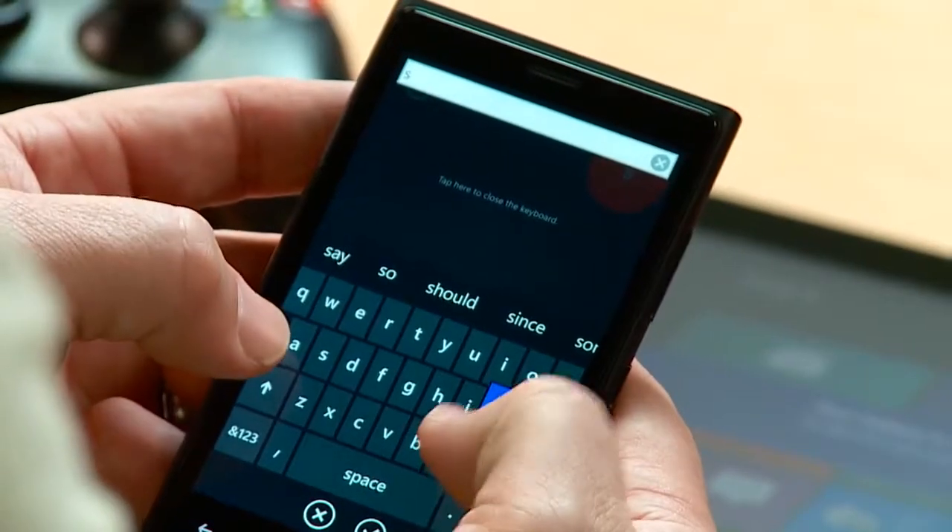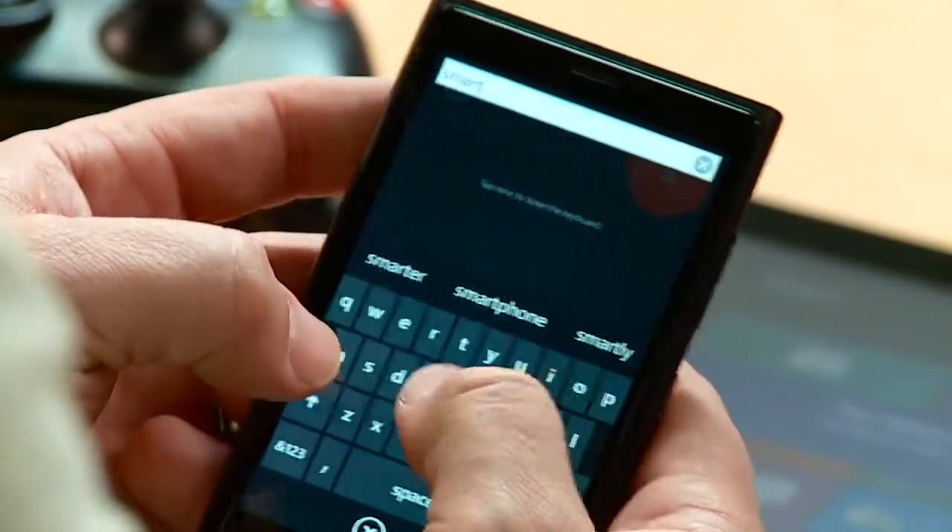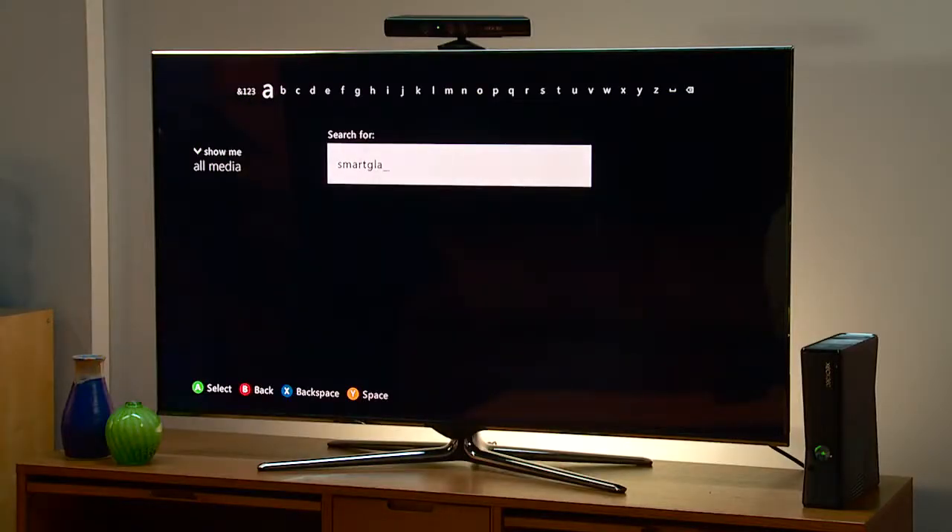And text input isn't just for Internet Explorer. You can use it to redeem token codes, manage your account information, and so on.